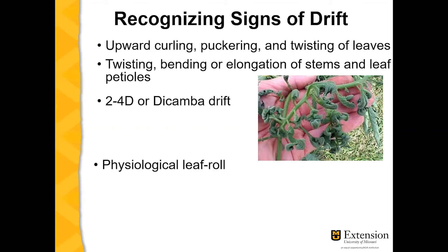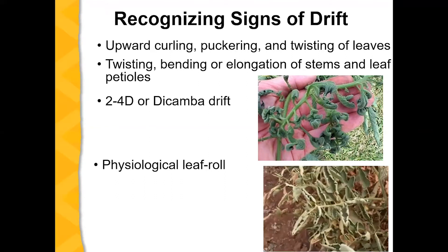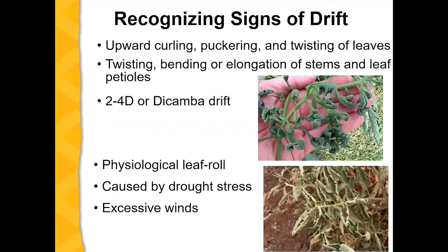It's also important to recognize that physiological leaf roll, which is a result of excessive wind and drought stress, may in some ways mirror herbicide drift, but is a separate issue that's physiological and weather-based.